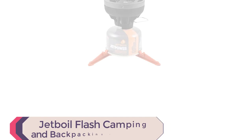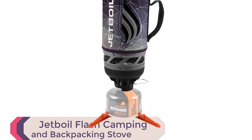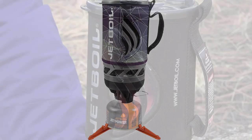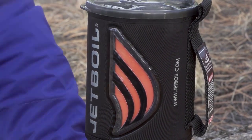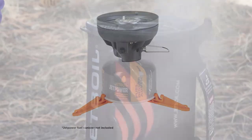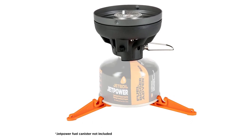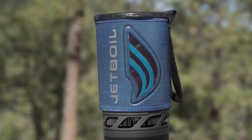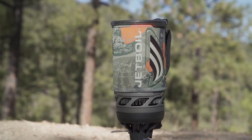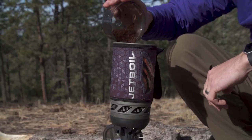Number 1: Jetboil Flash Camping and Backpacking Stove. The Jetboil Flash Camping and Backpacking Stove Cooking System is compact and lightweight, perfect for camping, backpacking, and other outdoor adventures. With its fractal color design, it's not only functional but also stylish. The aluminum material ensures durability and longevity, while the one-to-two person size makes it perfect for solo camping trips or a small group.